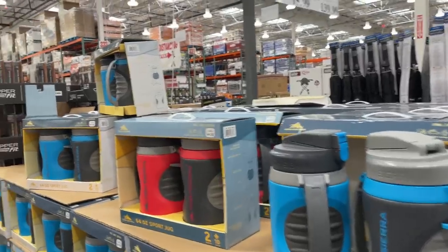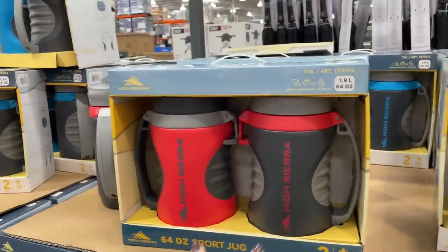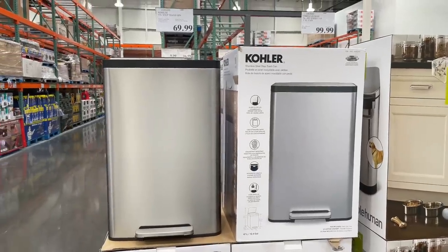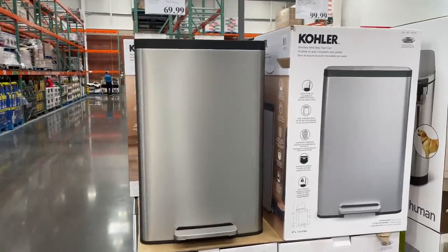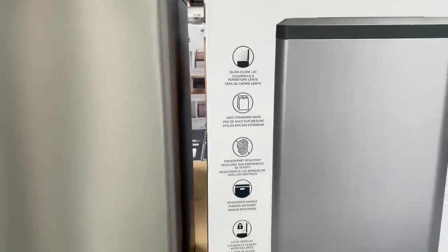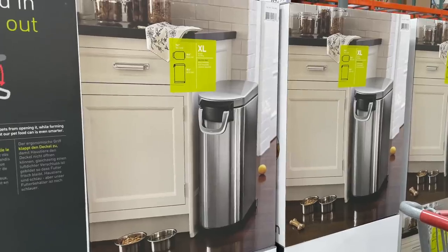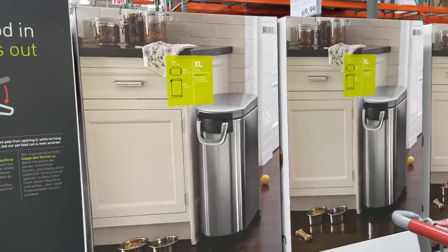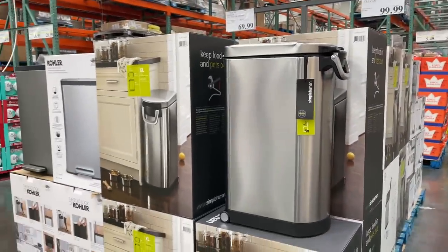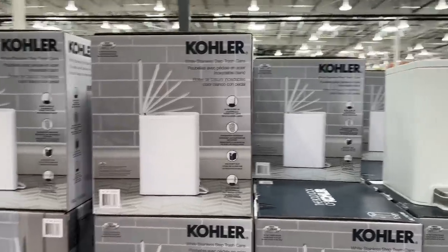Or buy this 64-ounce sports jug — a two-pack for $20! What would you do with this much hydration? Also comes in blue. New year, new garbage can — this one is $70, fingerprint resistant, slow close lid — all the things you want out of a garbage can. And then this one is $100 — wait, it's not a garbage can, it's a pet food storage can! That is cool.